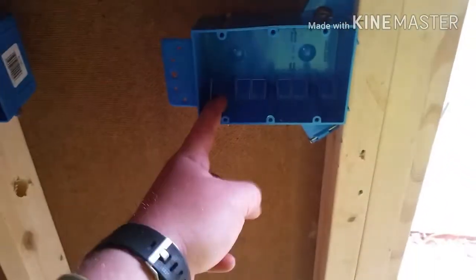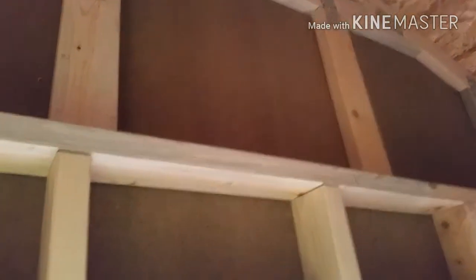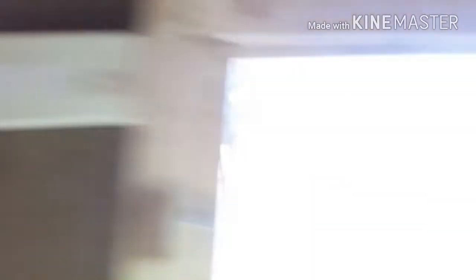One switch is going to be for the fans, one for the lights, and one for an outside light. I'm going to put either an outside light right there, or to make it look nicer I might put a light on each side of the door. The only problem I'm having is that turning the windows sideways has caused issues — it's been raining and the windows are catching water.